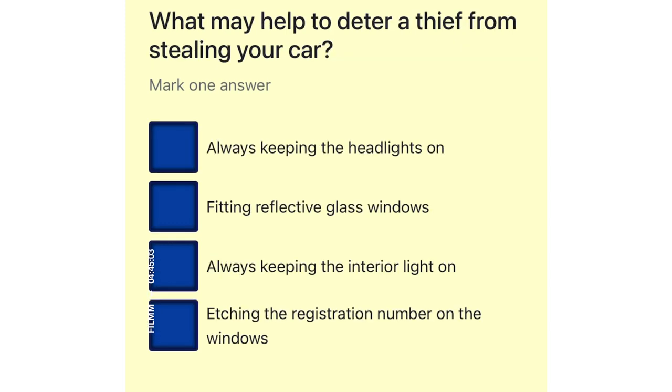What may help to deter a thief from stealing your car? Always keeping the headlights on. Fitting reflective glass windows. Always keeping the interior light on. Etching the registration number on the windows.